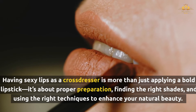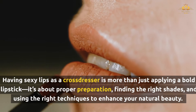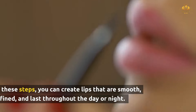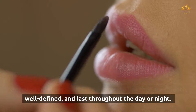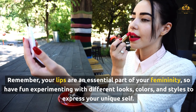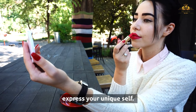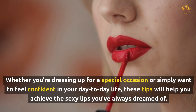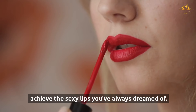Having sexy lips as a cross-dresser is more than just applying a bold lipstick — it's about proper preparation, finding the right shades, and using the right techniques to enhance your natural beauty. By following these steps, you can create lips that are smooth, well-defined, and last throughout the day or night. Your lips are an essential part of your femininity, so have fun experimenting with different looks, colors, and styles to express your unique self. Whether you're dressing up for a special occasion or simply want to feel confident in your day-to-day life, these tips will help you achieve the sexy lips you've always dreamed of.